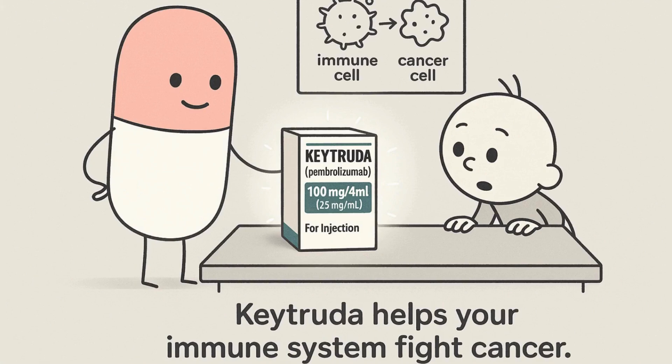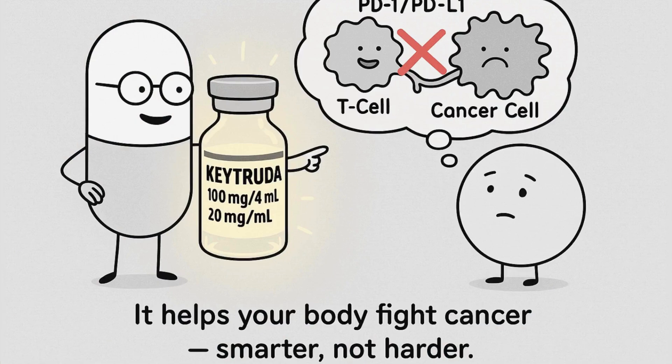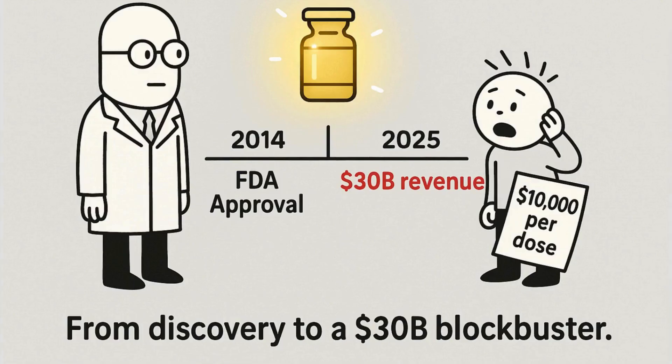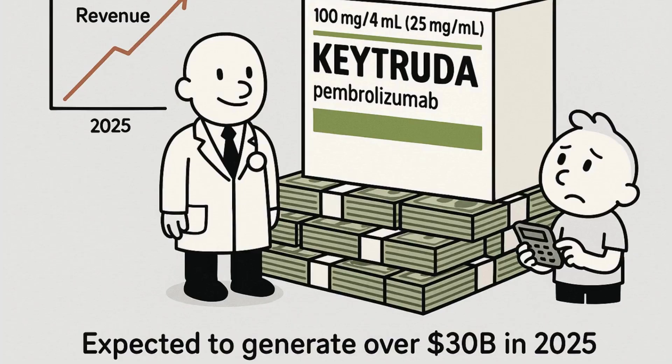It's a checkpoint inhibitor. Instead of attacking cancer directly like chemo, it helps your own immune system recognize and fight cancer cells. Discovered in the early 2000s and FDA approved in 2014, Keytruda has become the number one cancer drug in the world. In 2025, it's expected to generate over 30 billion dollars in sales — more than the GDP of some countries.